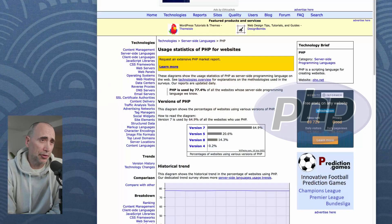Hey guys, how you doing? It's been a while. So let's look at some recent usage statistics for PHP websites, and I'm going to give you a couple of comments based on that.